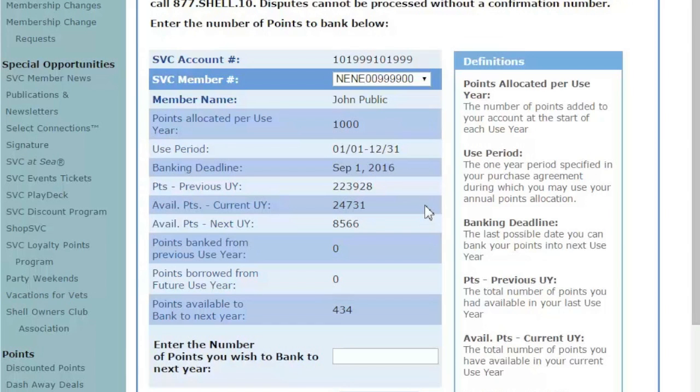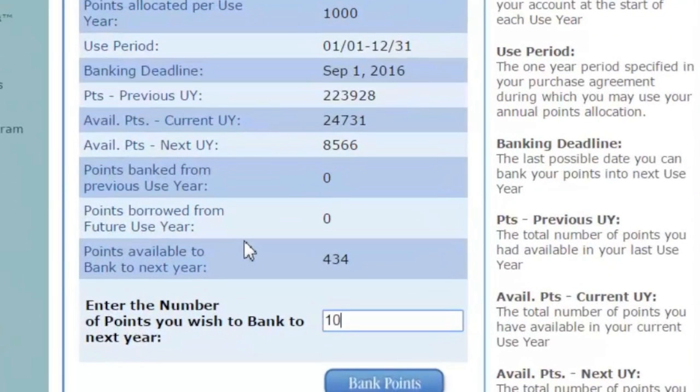Now review points available in the current use year. Since you can only bank once per use year, please confirm how many points you would like to bank before proceeding. Now simply enter the number of points you wish to bank to next year in this box.